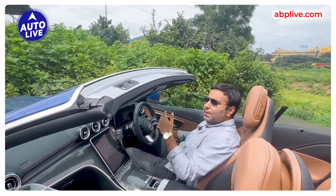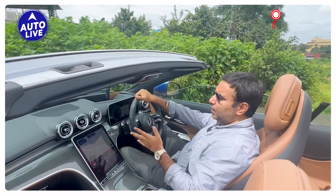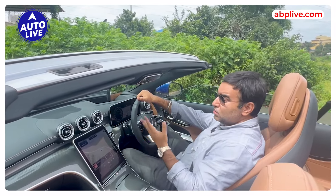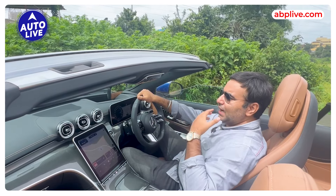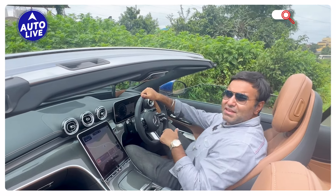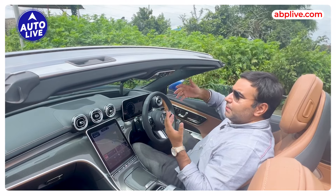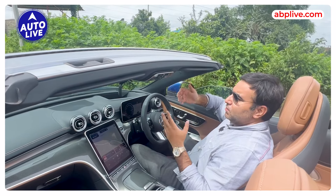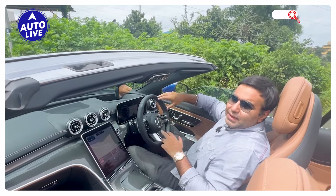In terms of engine options, you get a turbo petrol with an electric boost producing 258 bhp — a pretty good amount of power. It's quite a nice luxury convertible which you can drive every day. The price is ₹1.10 crore, so yes it's a bit more expensive over the C300, but for a convertible it's one of the better value ones because it's practical, has performance, and luxury — everything in one package.